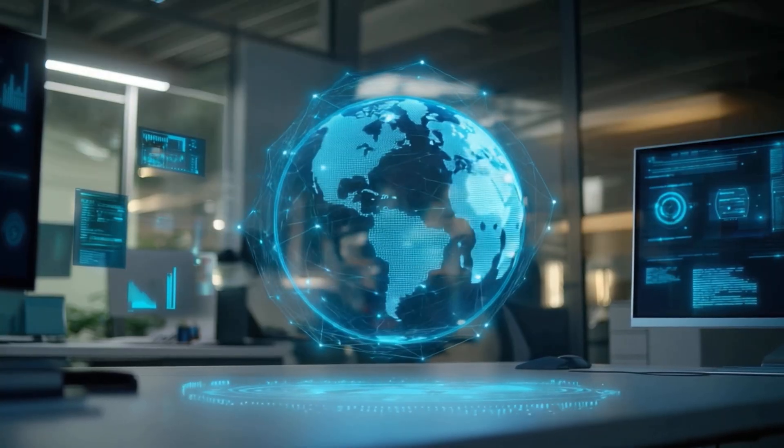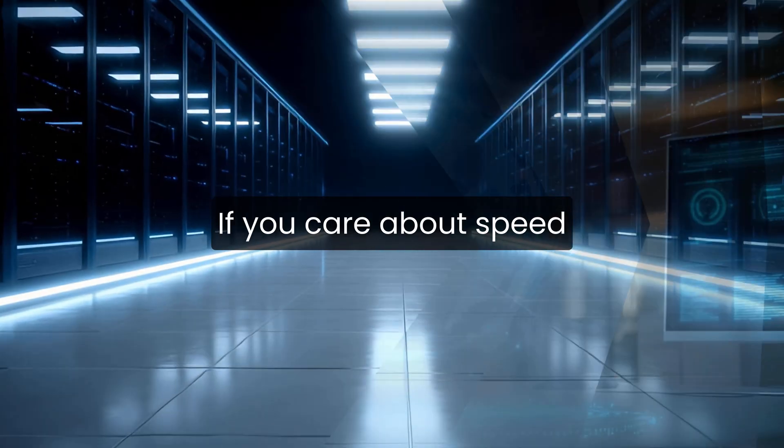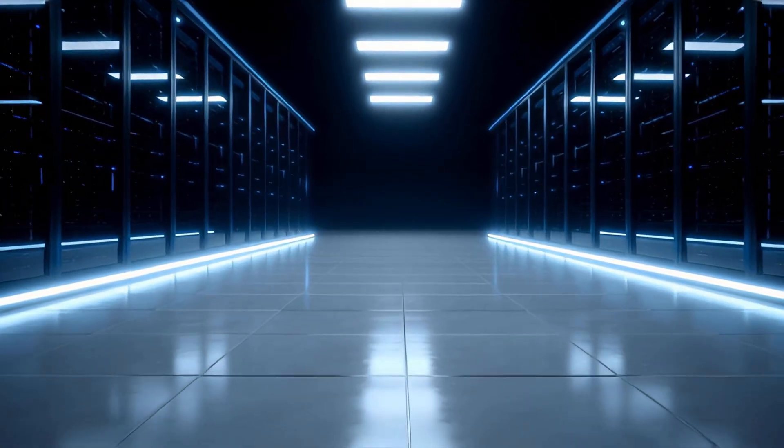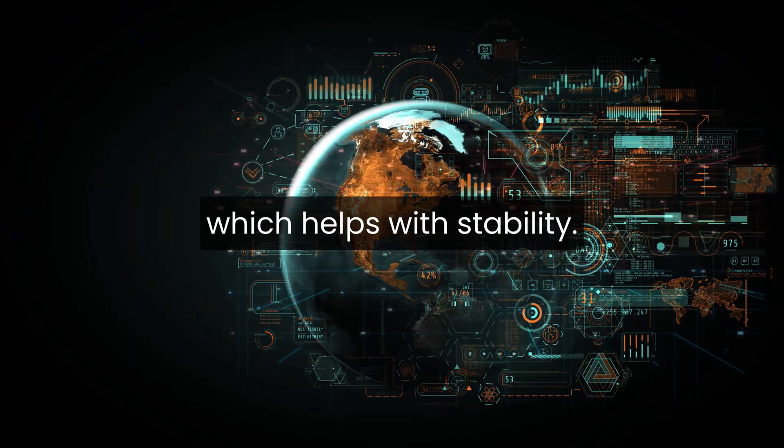Neither is better for everyone. It depends on what you value more: simplicity or customization. If you care about speed and reliability, both platforms can perform well when set up properly. Shopify's infrastructure is optimized for eCommerce, which helps with stability.